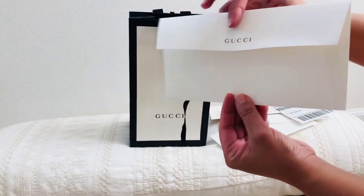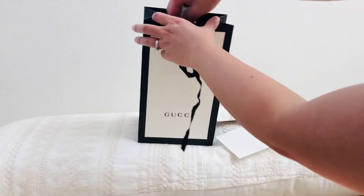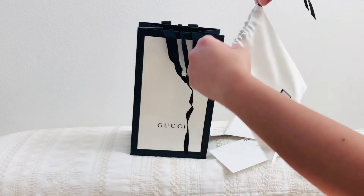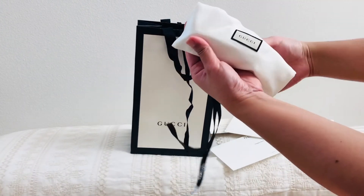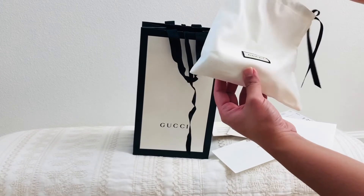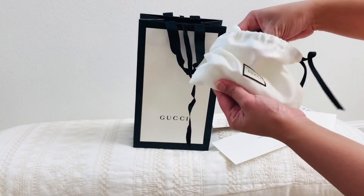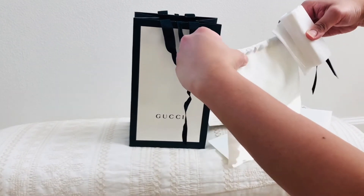The label is really, really luxe. And it actually comes with this really cute dust bag — I love how it's very luxe with the satin material.